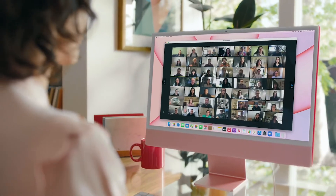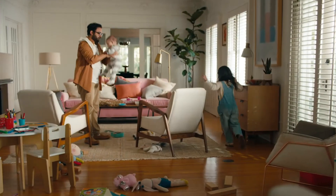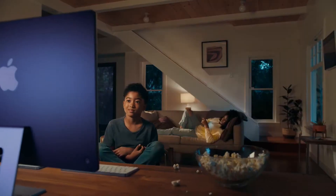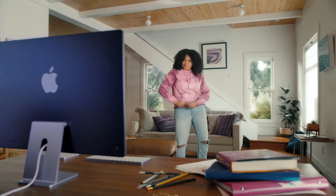And whether you're talking to one person or a hundred, the mics always focus on your voice. So they hear you, not what's around you. Six speakers and Dolby Atmos means everything you do sounds great.